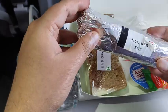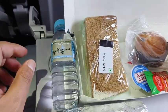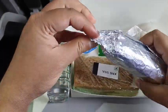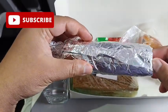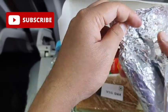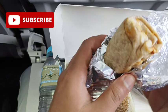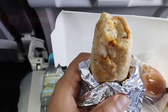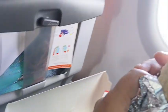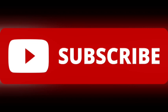And it's a non-veg katori. Let's open the katori and see how it looks. Let's take a bite.